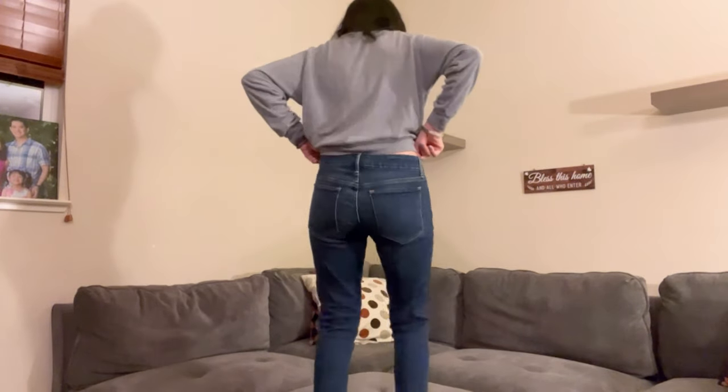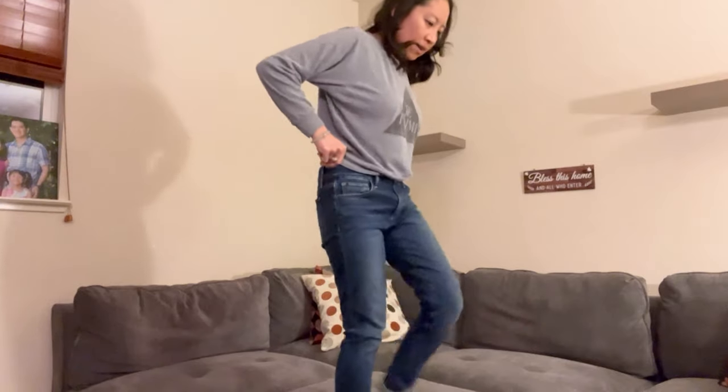Here is the front view, the side, you can see my butt, the other side, and the front again.